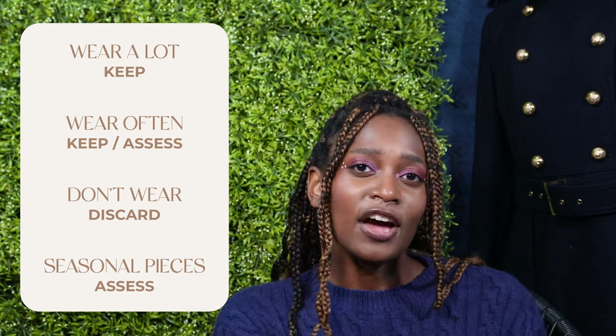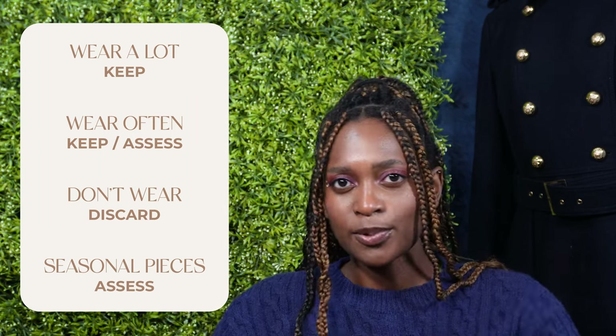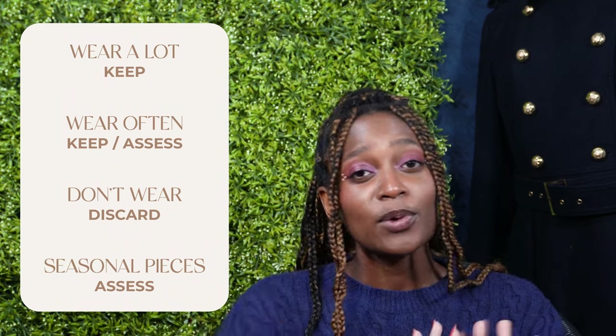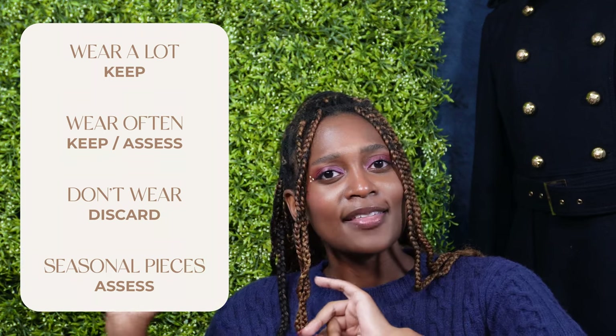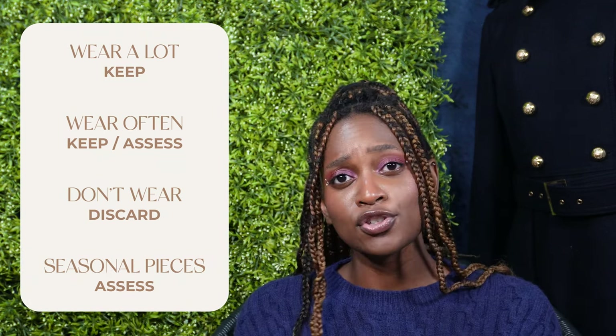For example, think of a winter capsule versus a summer capsule. If it's summertime, you'll put away all your coats and jackets. If it's wintertime, you can set aside your flowy tops and shorts.